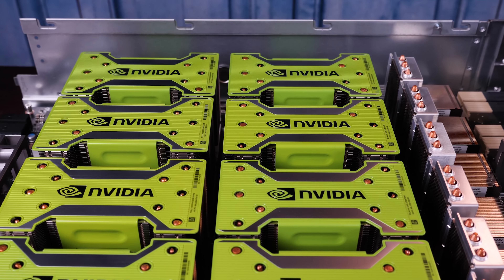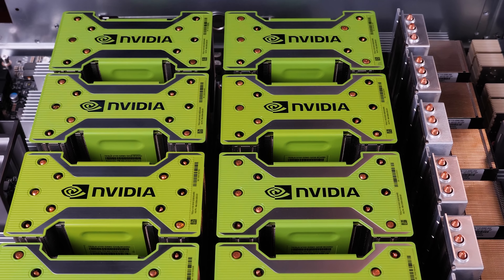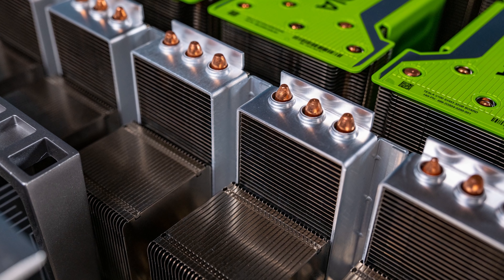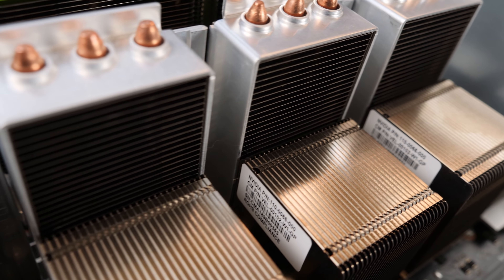Even beyond the TDP headroom for clock speeds, there's a difference in the NVLink topology as well. This InSpur Systems server uses NVLink, but also NVSwitch, so there are NVSwitches for very high bandwidth GPU-to-GPU communication.